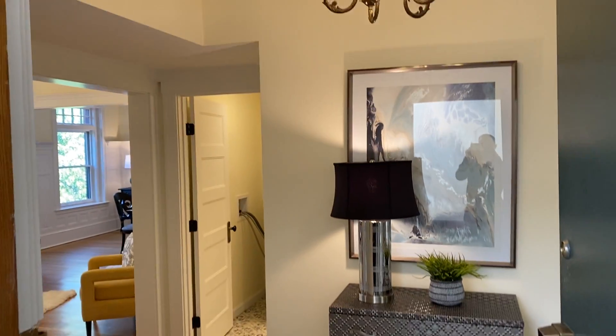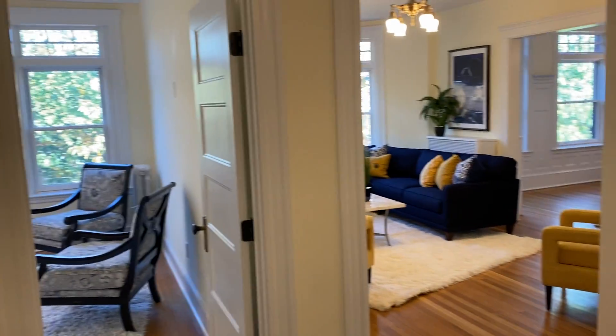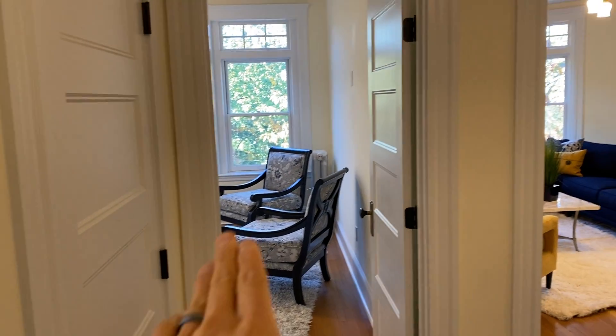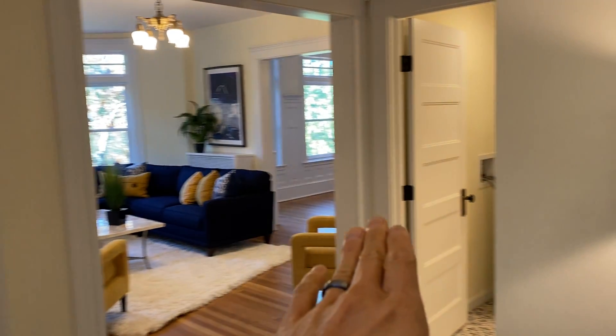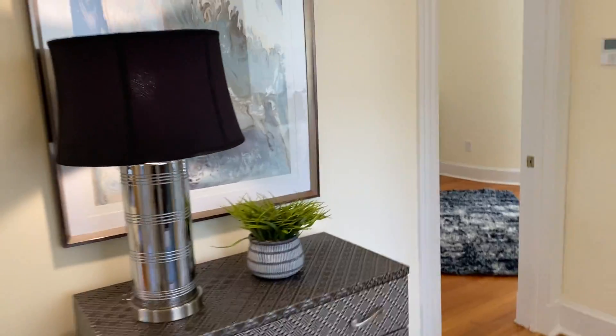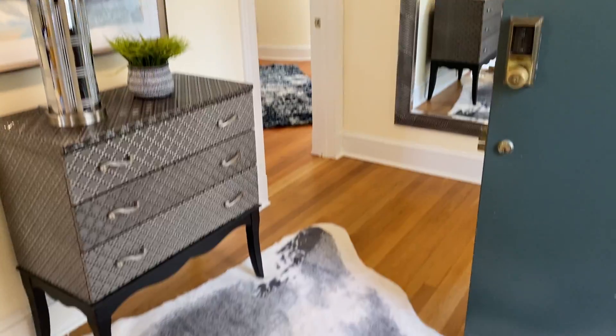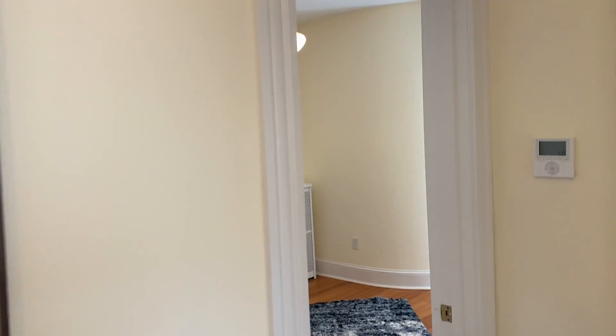Nice, beautiful foyer entryway coming in. You have a coat closet, bedroom, living room, and a full bath here. But first let's go down this way.